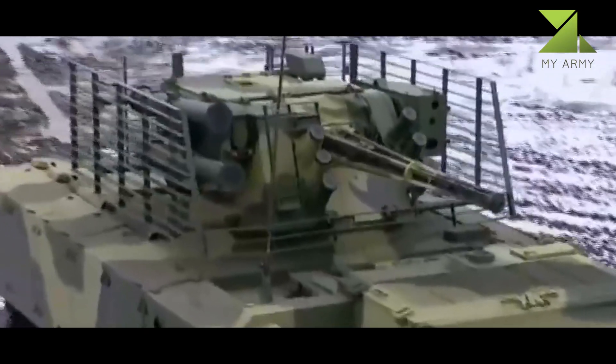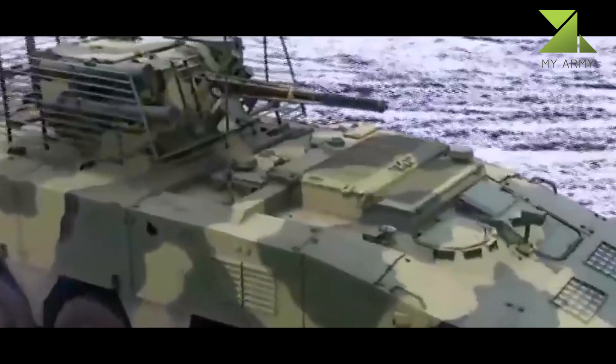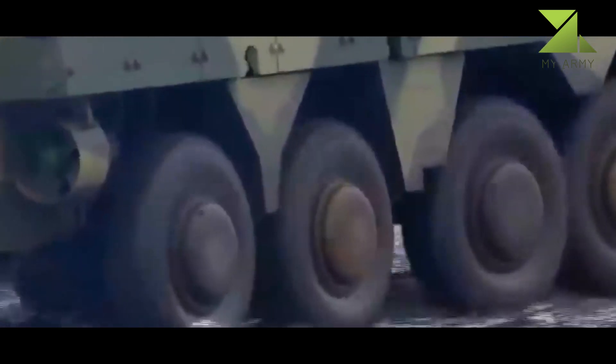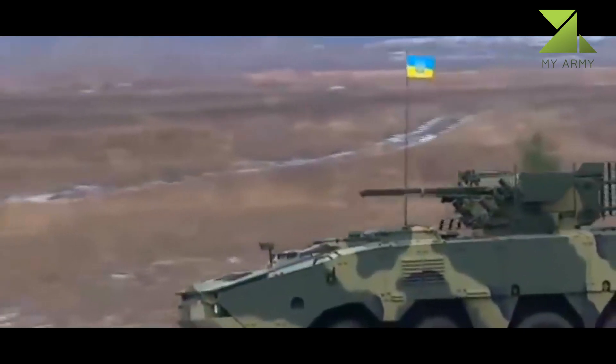It runs on a 3TD diesel engine that generates 500 horsepower and enables a maximum speed of 110 kilometers per hour, as well as a cruise range of 690 kilometers.